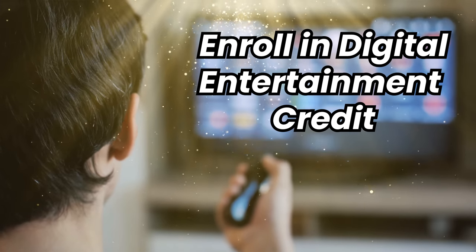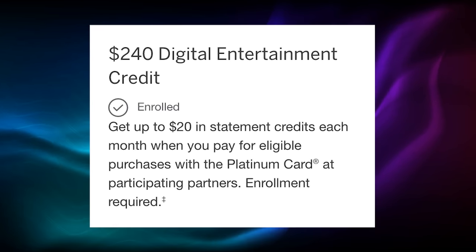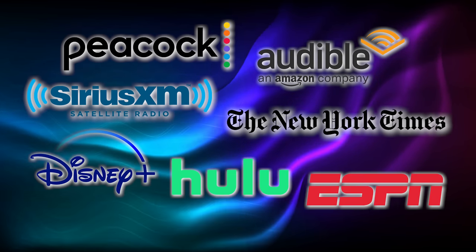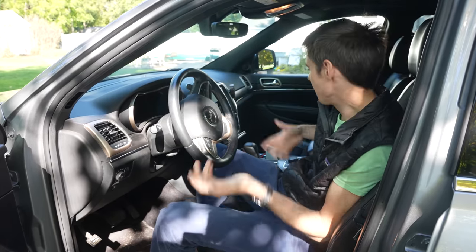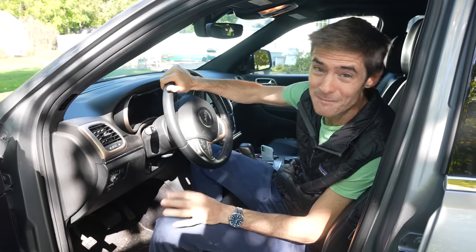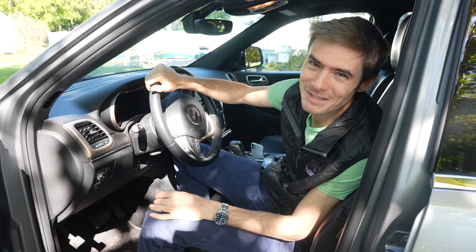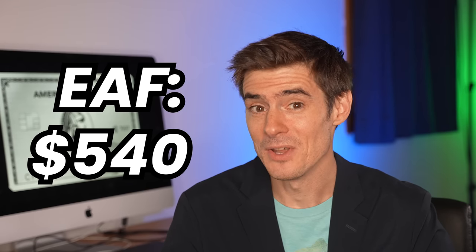Number two: enroll in the digital entertainment credit. Amex provides a $240 per year digital entertainment credit — that's $20 per month — activated through your benefits page. Once activated, set your Amex Platinum as the payment method with one of several eligible providers: Peacock, Audible, SiriusXM, The New York Times, and Disney Plus, Hulu, and ESPN (or the Disney Bundle, which combines all three). This gets you $240 worth of savings per year, bringing the effective annual fee down to $300.